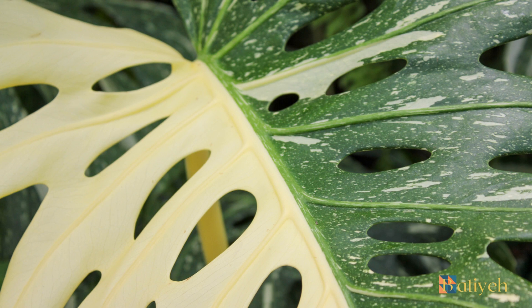What is Variegation? Variegation is a fascinating phenomenon in plants where certain areas of the leaves lack chlorophyll, the green pigment essential for photosynthesis. Instead, these regions display mesmerizing patterns of white, cream, or yellow, creating a stunning contrast against the typical green foliage. Variegation can occur naturally or be the result of specific mutations and cultivars carefully propagated by plant breeders.